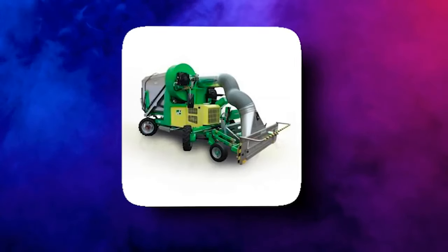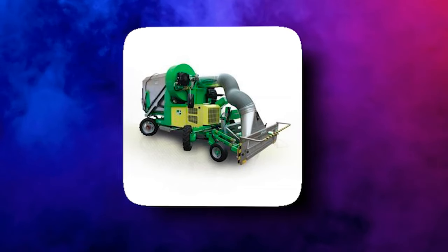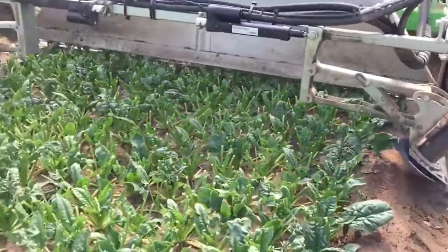The Hortec Rocket Vacuum will make your work easier and faster, as it quickly collects leaves without damaging the plant. This awesome machine is cordless and very easy to use.